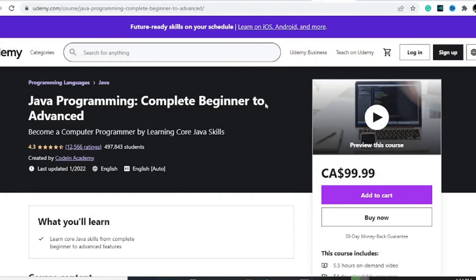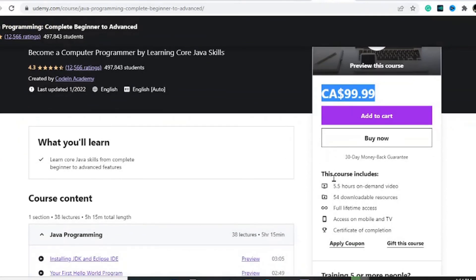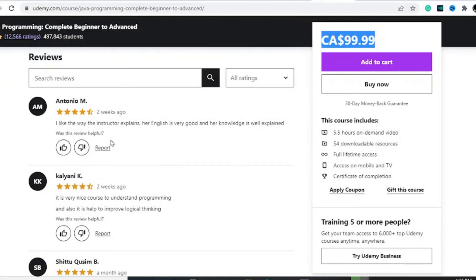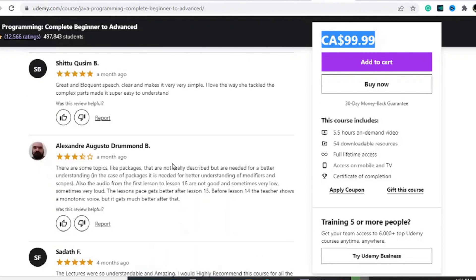The second-to-last option is Java Programming: Complete Beginner to Advanced, which has had nearly 500,000 students. It has a total of about five hours of content, 54 downloadable resources, full-time access, and a certificate of completion. Like all other courses on this list, it has decent reviews from students who have taken the course recently, and you can read the reviews to see which course fits you.